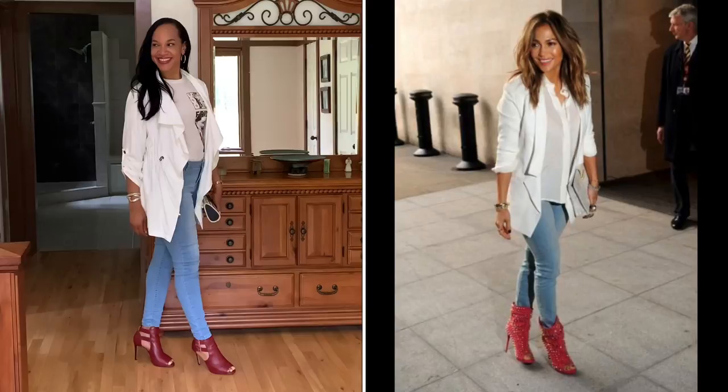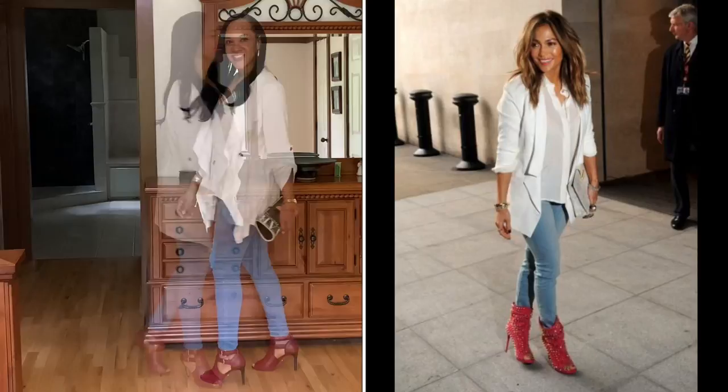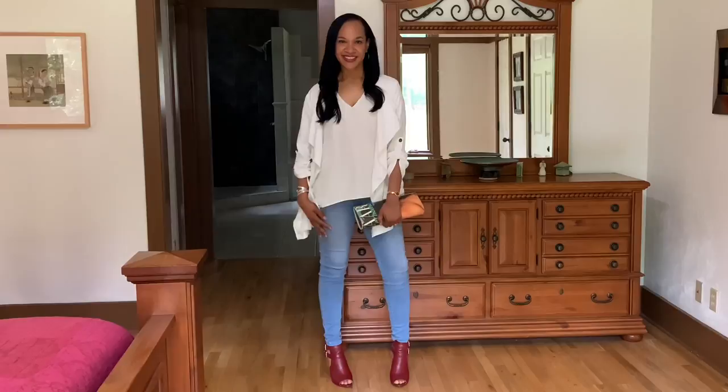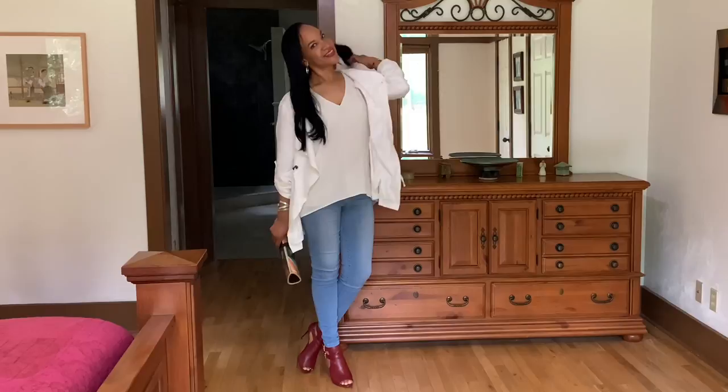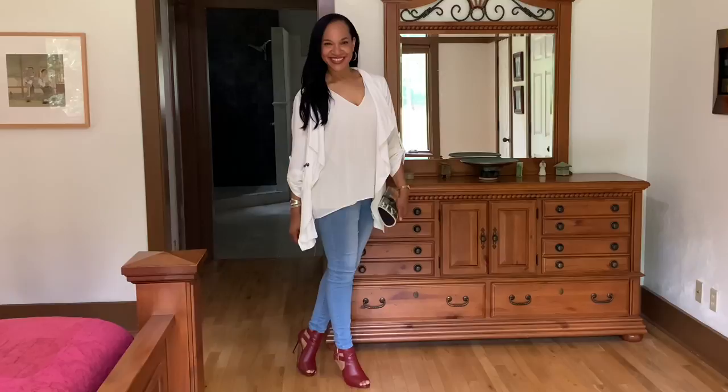This is look number one. The t-shirt vision that I had isn't working, so I switched out the top with a Banana Republic halter top that's a little more free-flowing and really captures the layered look that J-Lo is giving in her picture. I'm also wearing my Michael Kors open-toe booties in maroon. The jeans are thrifted — they're by Celebrity Pink. This is a vintage magazine bag, and the jacket was a gift from a friend. This is a very comfortable look and definitely something I would rock. Believe it or not, I've never paired any of these items together before today.